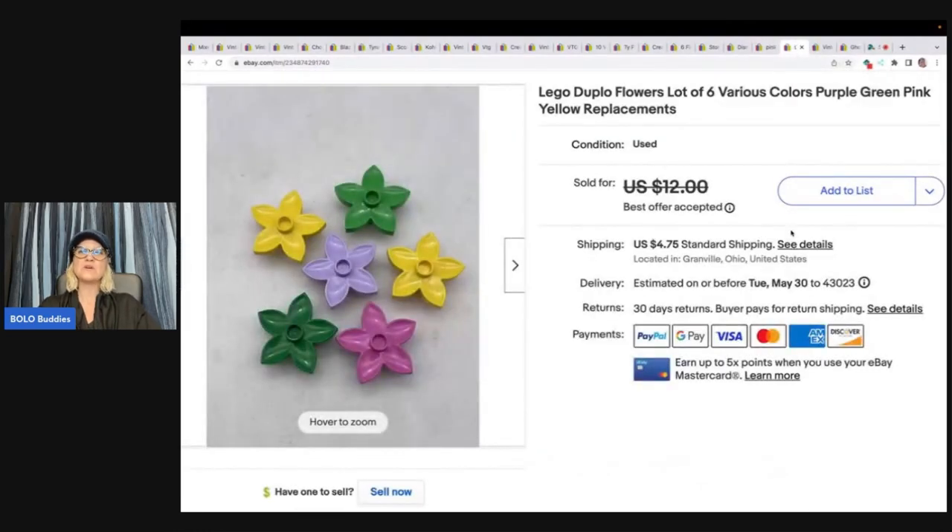Lego Duplo flowers — a lot of six various colors. These are Lego Duplo replacements. Got these at the Goodwill Bins, so probably 50 cents or less in them. Took a best offer of $10 plus shipping, and the buyer was actually all-in for $15.68 for these.